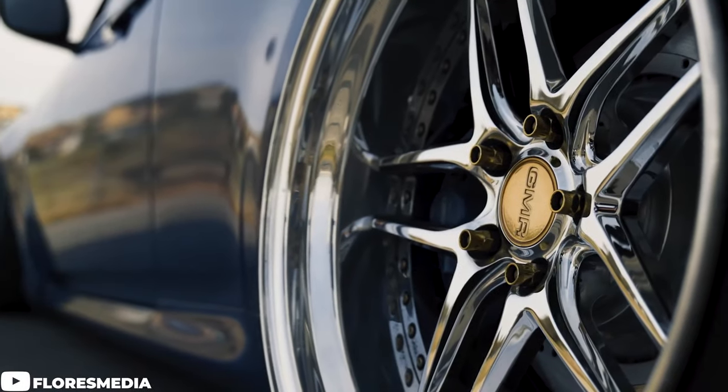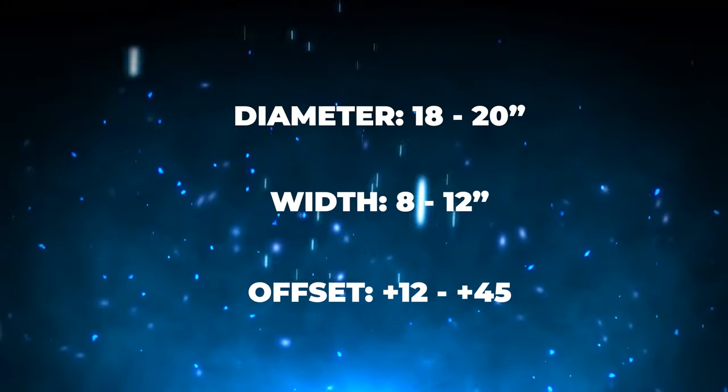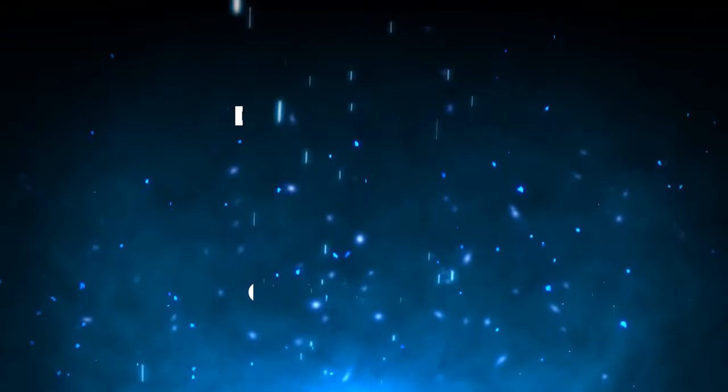First things first, these cars run a five by 114.3 bolt pattern — pretty typical with a lot of Japanese cars nowadays. These cars have a recommended fitment range of 18 to 20 inches in diameter for the wheels, 8 to 12 inches for the width, and an offset landing between a plus 12 and a plus 45. So an absolutely massive range here to dive into.